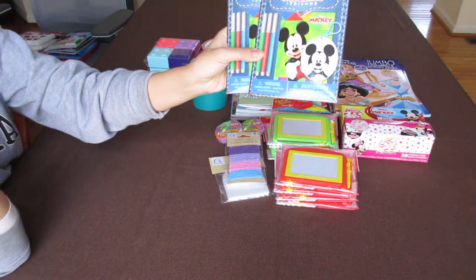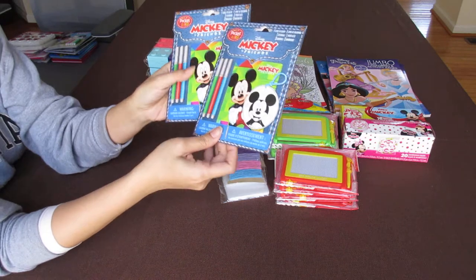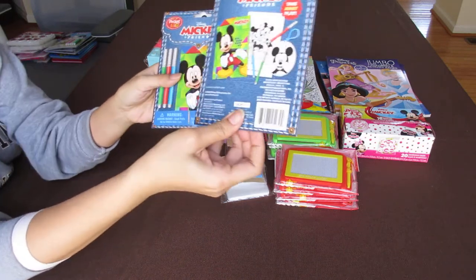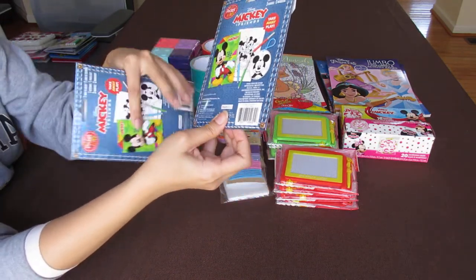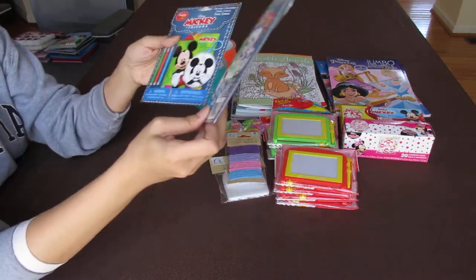This is new to me at Dollar Tree — Mickey and Friends pocket activity sets. Inside are just a little coloring book, markers, and then a keychain of Mickey. So that's cute.